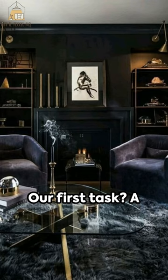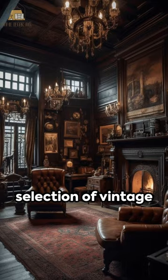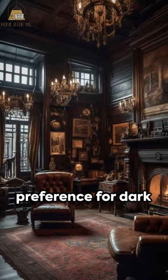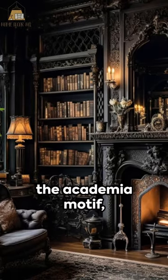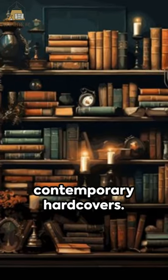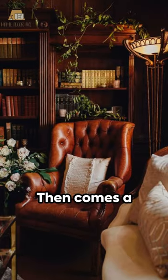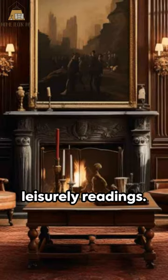Our first task? A hip coat of paint in a deep charcoal shade. We then introduce a selection of vintage furniture with a preference for dark woods and time-worn metals. We couldn't overlook the academia motif, so we scatter a selection of books from traditional classics to contemporary hardcovers. Then comes a sumptuous large armchair, the ideal nook for Sunday's leisurely readings.